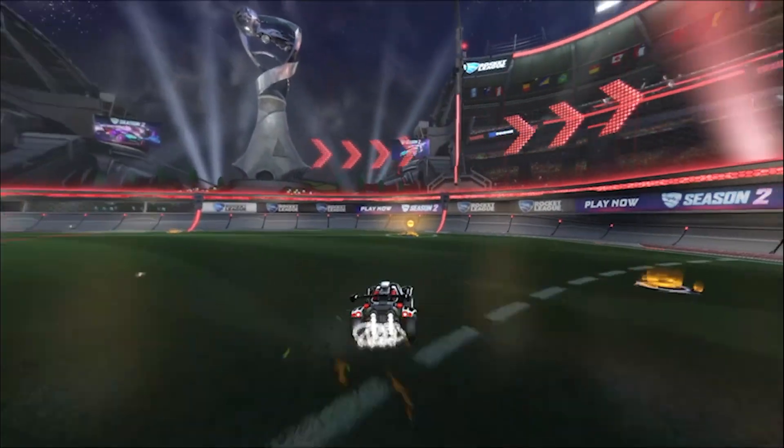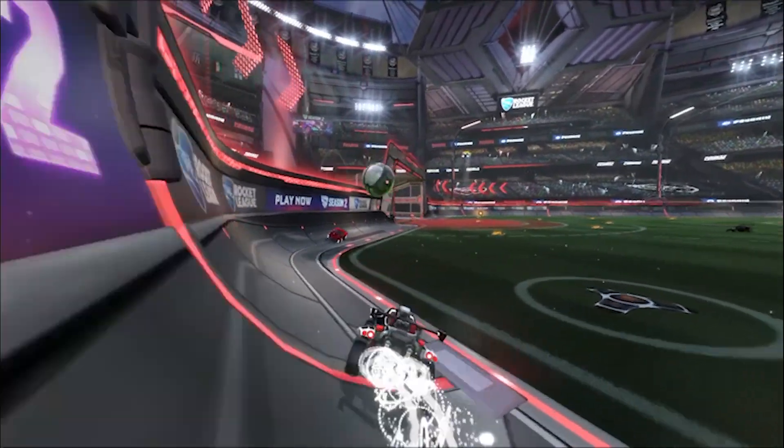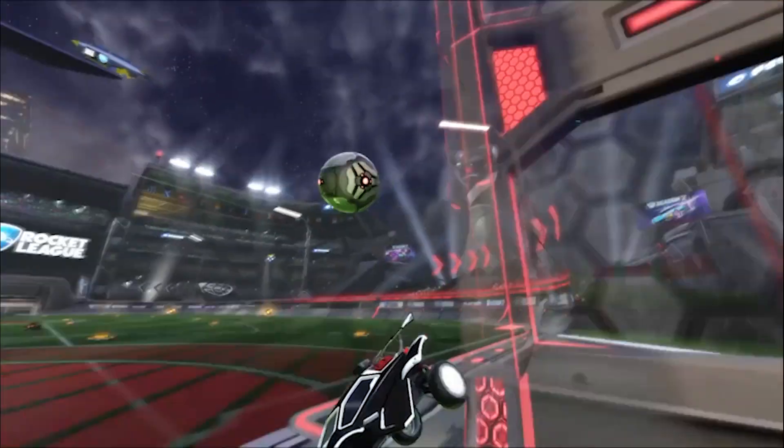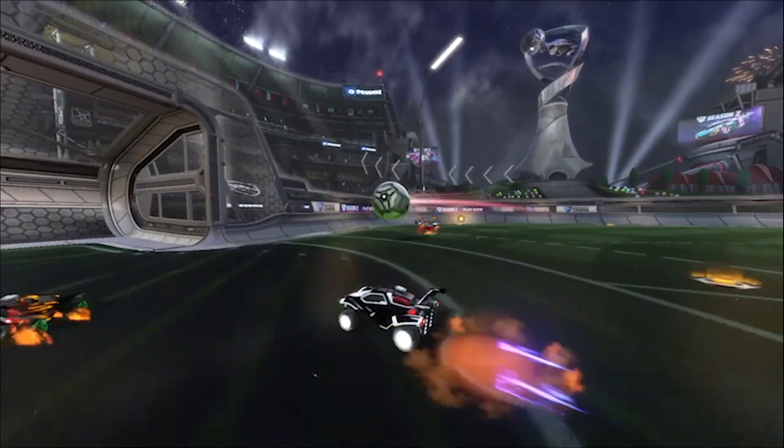Hi everyone, welcome back to Rocket League Trading Prices. Today we will run through all of the scams we know about that people use to steal your items, so in future you can avoid them.